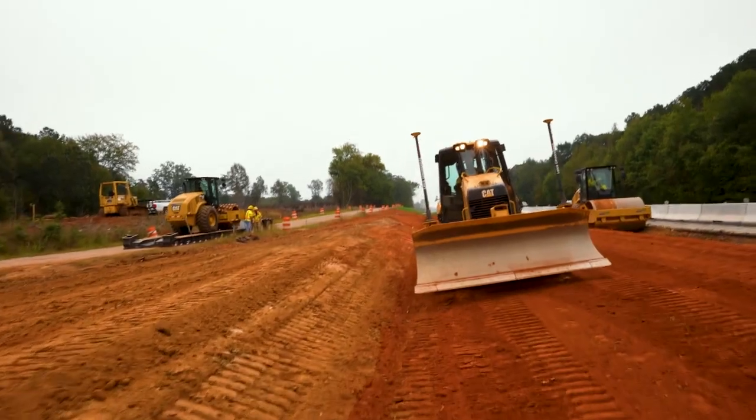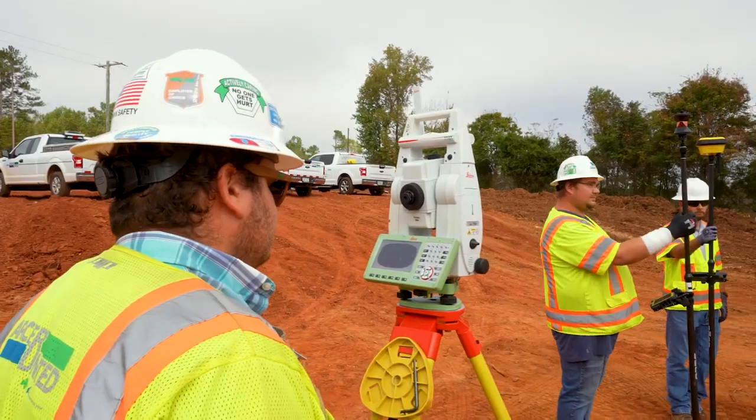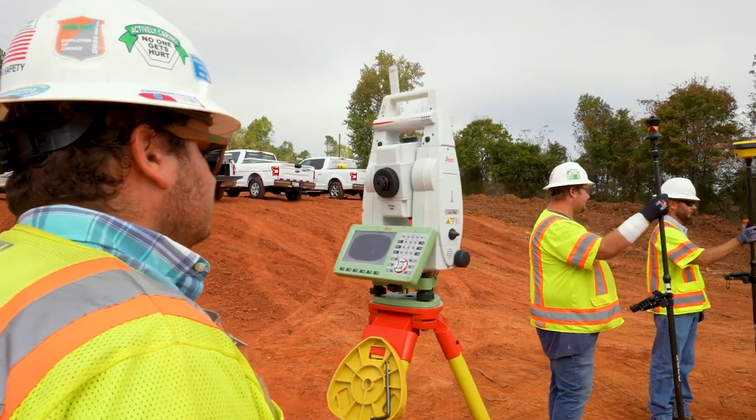Archer United is using Leica solutions to basically perform all aspects of the project, everything from bridge building to survey layout. It's essentially a front-end solution for these guys.